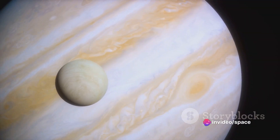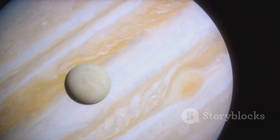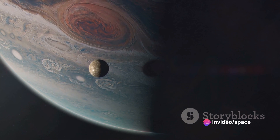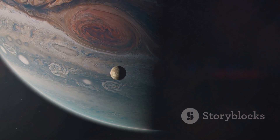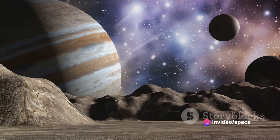Next is Europa, a moon that could potentially house life. Beneath its icy surface there is a vast ocean, over twice the volume of all of Earth's oceans combined. This moon's under-ice ocean could host microbial life, making it a prime target for future space missions. The largest moon of Jupiter — and indeed the largest in the solar system — is Ganymede. It's even bigger than the planet Mercury. Ganymede is the only moon known to have its own magnetic field, hinting at a molten or part-molten core.